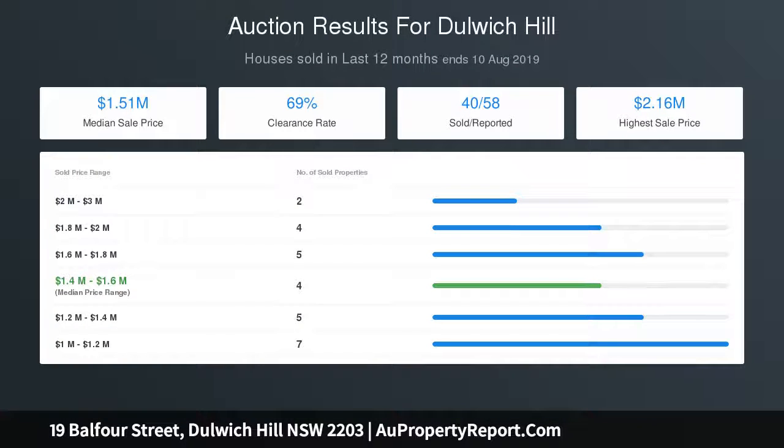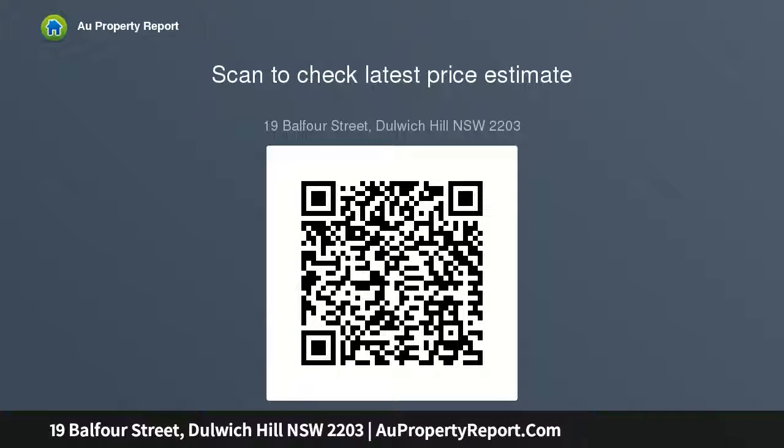Restored heritage details include molded ceilings and tessellated tiling. A lavish kitchen with butler's pantry will delight the gourmet devotee.